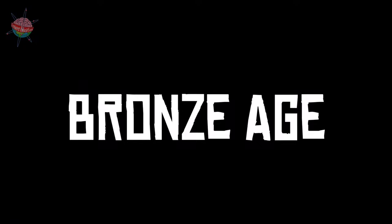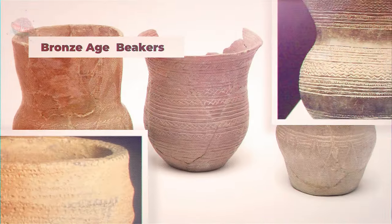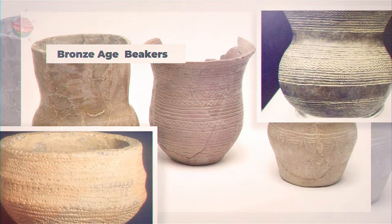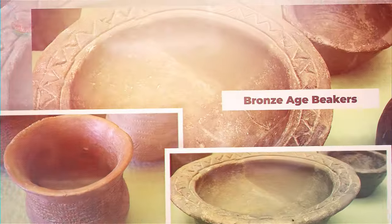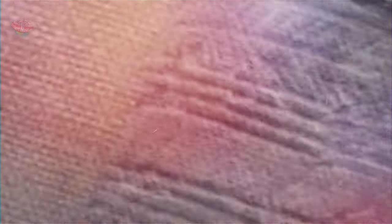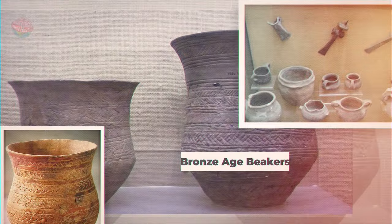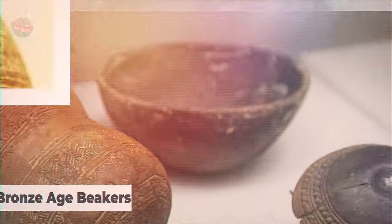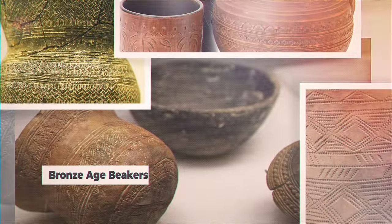At the turn of the Bronze Age, beakers were the most common type of pottery. These were large vessels with curved sides and lots of detailed decoration. Many Bronze Age beakers have been found at burial sites. Other Bronze Age vessels included food pots, incense cups, and urns.